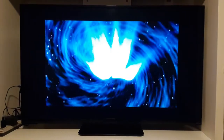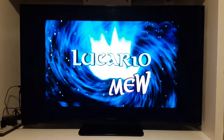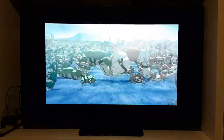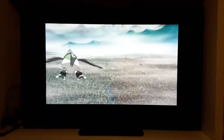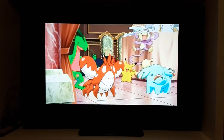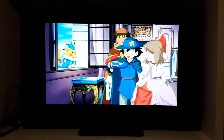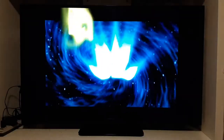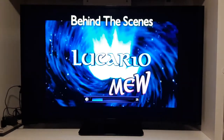A story bigger than ever before: Lucario and the Mystery of Mew. We're about to bring you a rare peek behind the scenes of the making of this magnificent adventure. Behind the Scenes of Pokémon: Lucario and the Mystery of Mew.